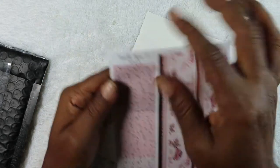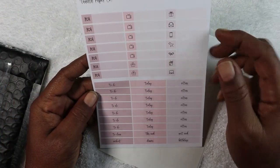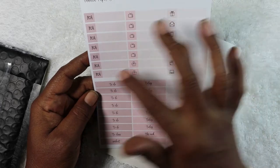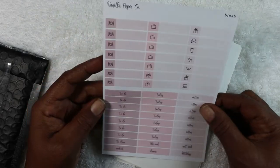The next page has different icon headers — gifts, mail, phone, to-do, bows, more TVs, meal planning, to-do's, extras, dinner, workout, next week, and birthday.